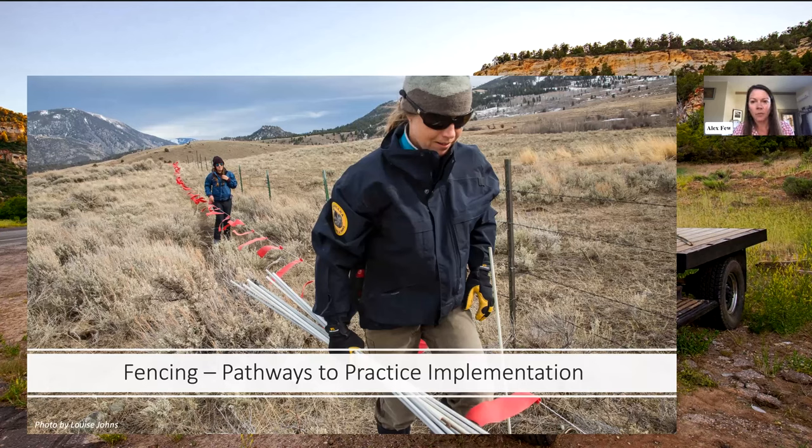Today we'll be hearing from landowners, NGO, and agency staff who are using different types of electric fencing to minimize interactions and prevent depredations with wolves and grizzly bears. My name is Alex Few, and I'm the Working Wild Challenge Coordinator at Western Landowners Alliance. Our mission is to advance policies and practices that sustain working lands, connected landscapes, and native species.